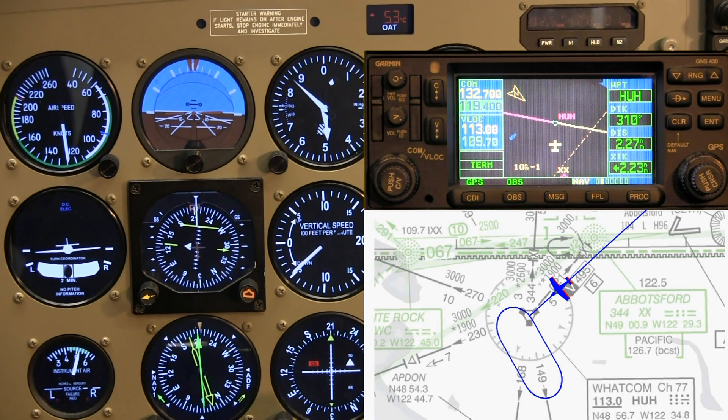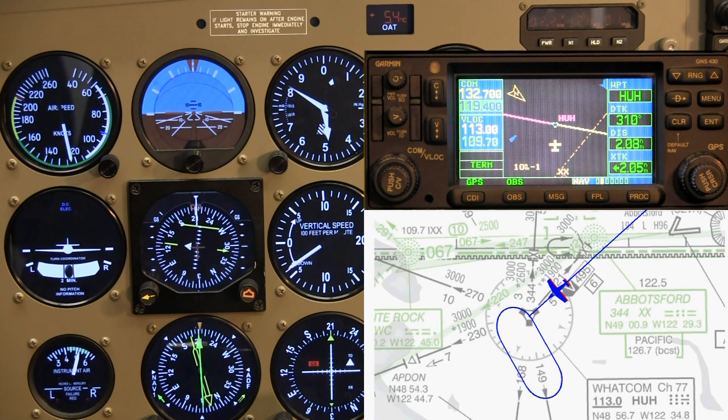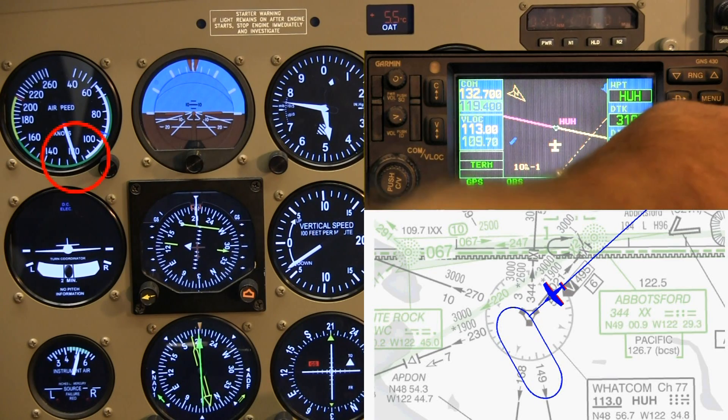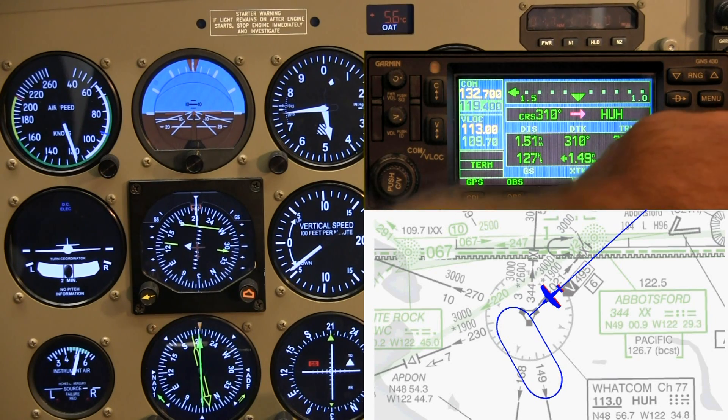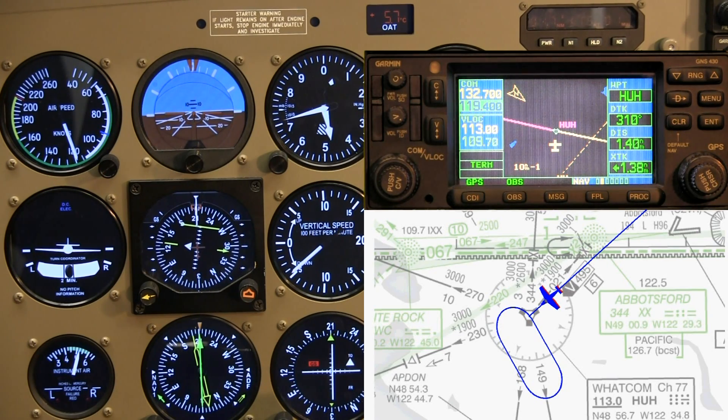Two miles to go, speed is almost at 120. Because of the lower altitude, true airspeed will be a bit less than at 6,000. But I want to do this hold a couple thousand feet lower so I can show you that the speed difference is not enough to get excited about. See — 128 compared to the 131 we had on the previous holds, so we can use all the same dimensions we had been using up to now.